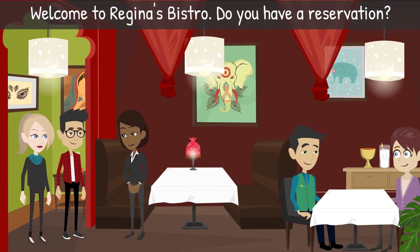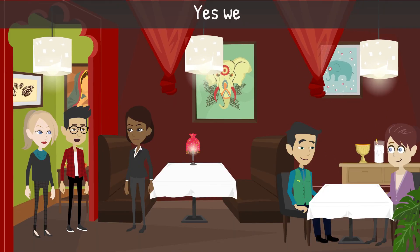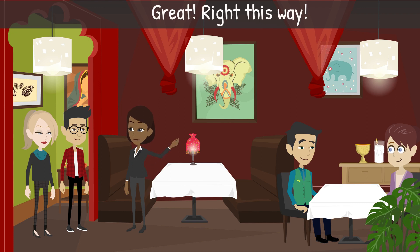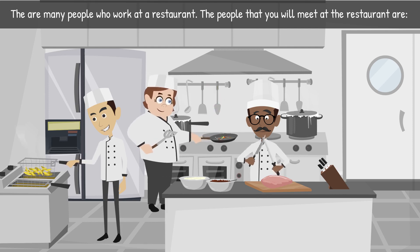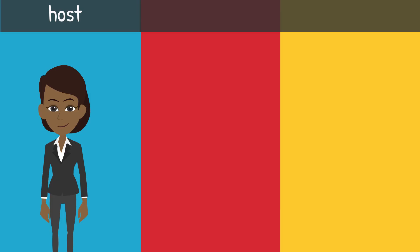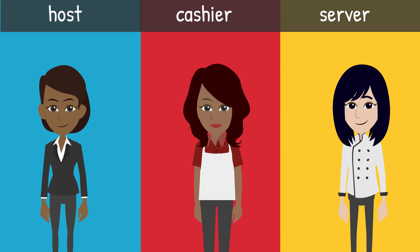Staff: 'Welcome to Regina's Bistro. Do you have reservations?' Jen: 'Yes, we do.' Staff: 'Under what name?' Jen: 'Jen Sanders.' Staff: 'Great, right this way.' There are many people who work at a restaurant. The people you will meet are a host, cashier, and servers.